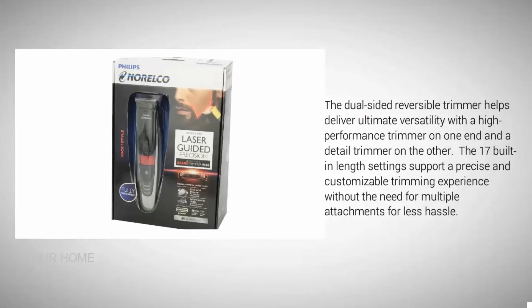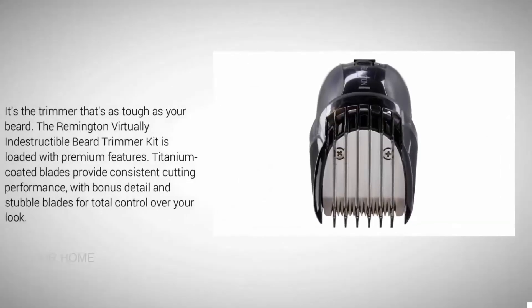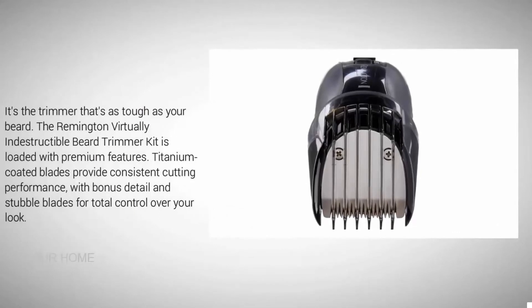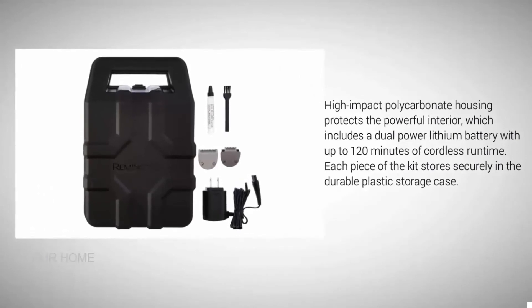Nearing the top of our list at number two: the Remington MB4850 beard trimmer — tough as your beard. This virtually indestructible beard trimmer kit is loaded with premium features. Titanium-coated blades provide consistent cutting performance, with bonus detail and stubble blades for total control over your look. High-impact polycarbonate housing protects the powerful interior, which includes a dual-powered lithium battery with up to 120 minutes of runtime. Each piece of the kit stores securely in a durable plastic storage case.